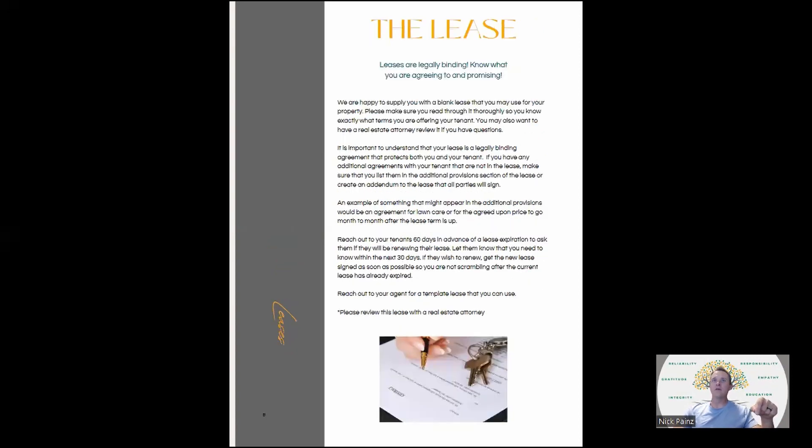The lease — remember that you have a legally binding document, so you should really know what you're agreeing to and promising. It's really important that you go through your Colorado lease, or whatever your local state is, and understand what you can and can't do. You should review your lease with a real estate attorney, or have it written by one, or find a resource that gets it from a real estate attorney.